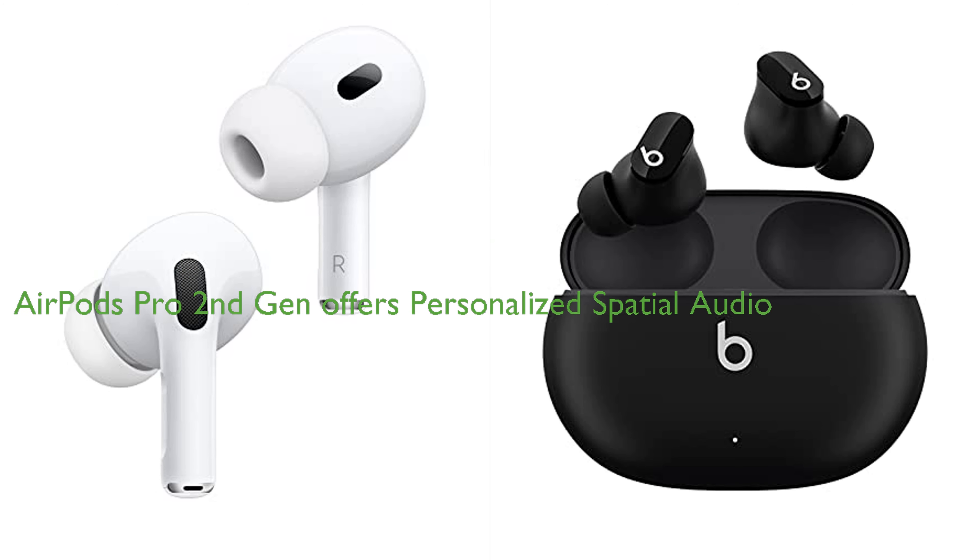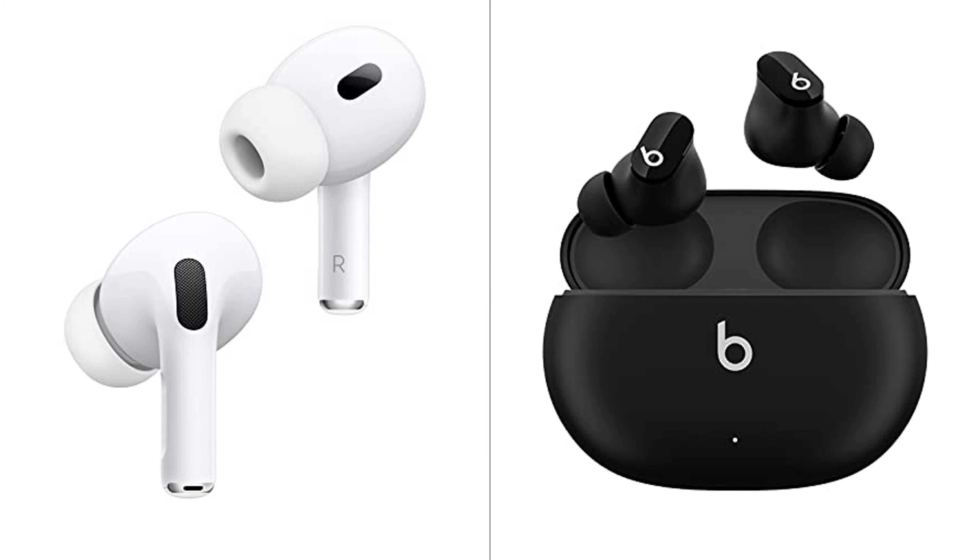However, the AirPods Pro 2nd Gen stand out with their personalized spatial audio feature for an immersive experience tailored to the user's ear shape and dynamic head tracking. Overall, both products offer unique features that cater to different user preferences and needs.